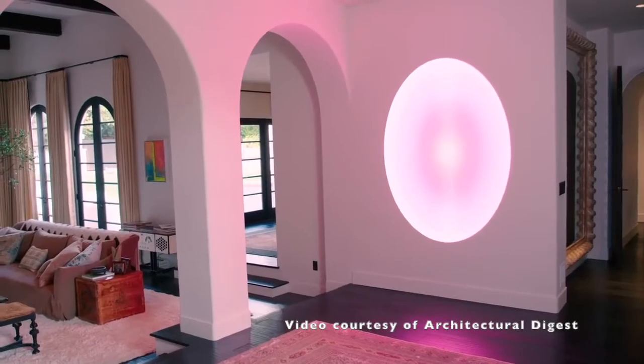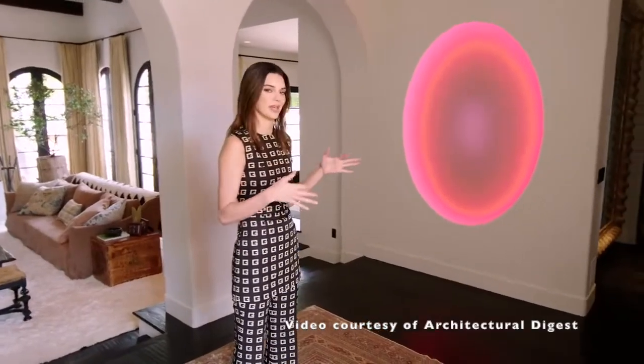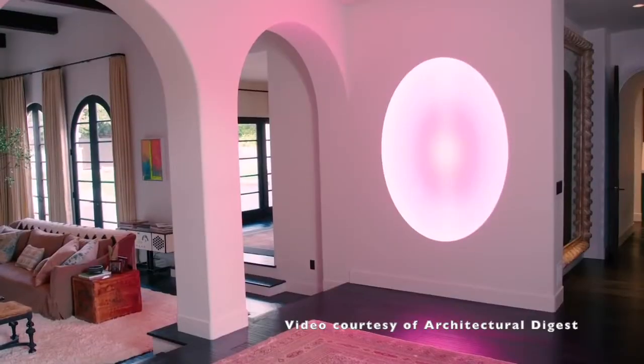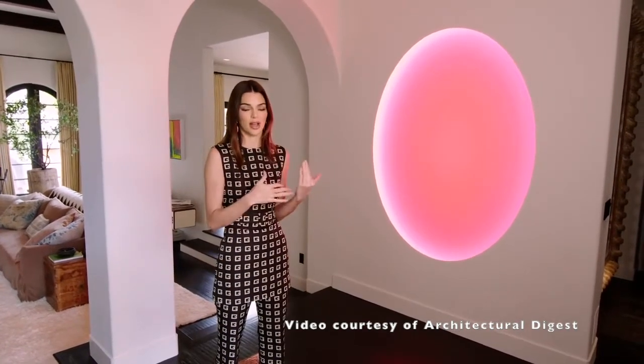What got me interested was two things. One was she was describing the complexity of the installation of this artwork in her house. There was some sort of lighting going on, some sort of electronics going on. It's embedded in a wall, so it got me really curious as to how the light sculpture was actually working. Was it projection? Was it LEDs? How is this sculpture even working?